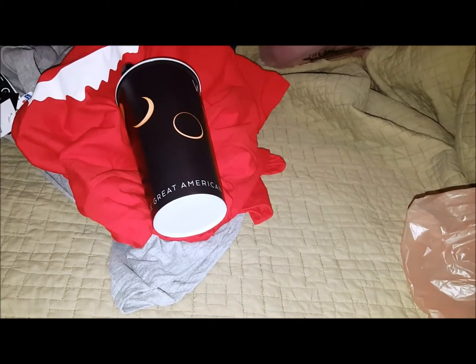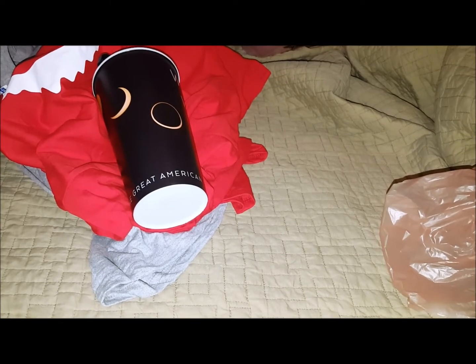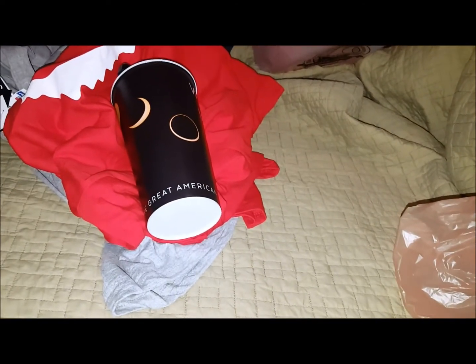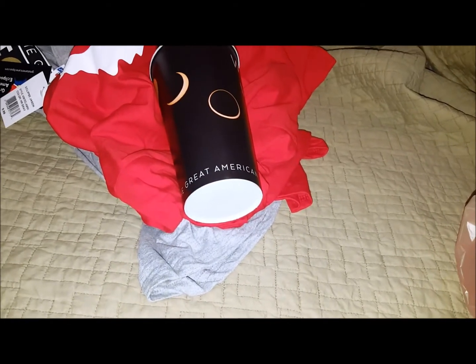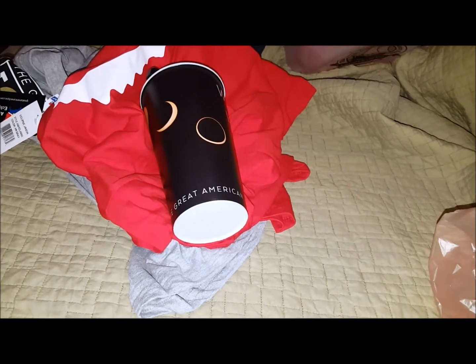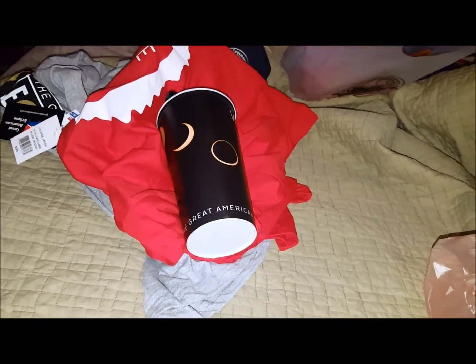There might be another video of us getting ice cream at the cheese factory before we leave. Hopefully there'll also be a video of the eclipse. It's supposed to be the busiest day in Oregon's history travel-wise — they're deploying the National Guard and Coast Guard to help with traffic. It's supposed to bring in millions of people right here along the coast to see the blackout area.